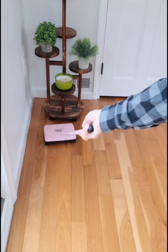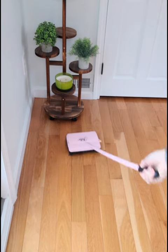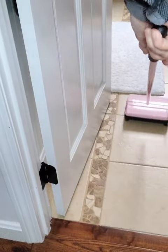It's so easy to just pull out and give your floor a quick sweep, and it works on all different kinds of floors — hardwood, carpet, so great on pet hair, even tile.